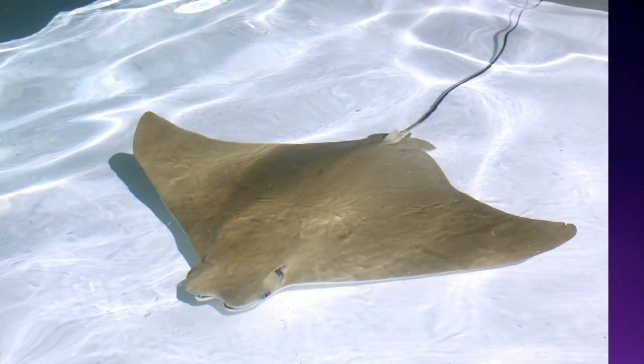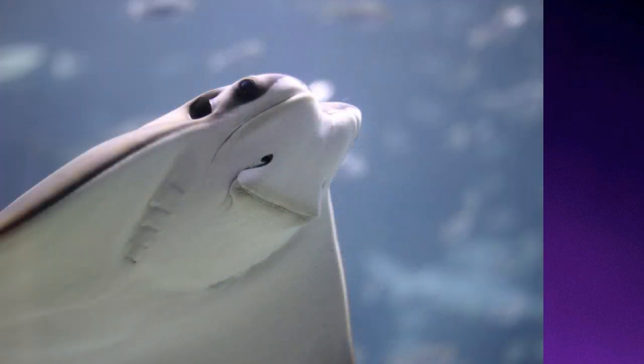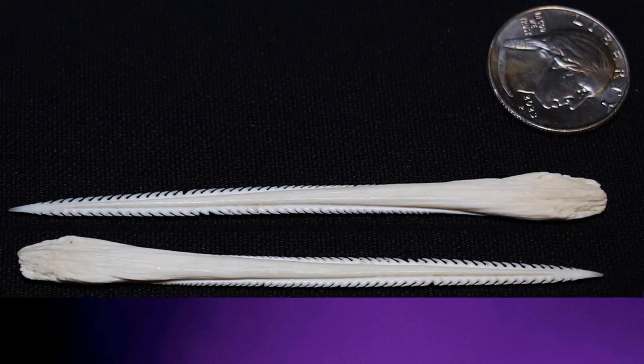Stingrays store the venom within tissue cells before its release. Since stingrays are small and eat mollusks and small fish, they're not aggressive and ordinarily attack humans only when provoked, such as when they're stepped on. They can have up to three barbs, and contact with them will cause localized pain, swelling, muscle cramps, and tissue breakdown. While the injury is very painful, it's very unlikely to be fatal. Surgery may be required to remove the part of the barb that sometimes breaks off in the wound.